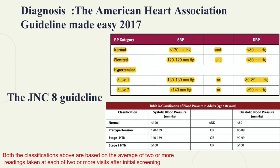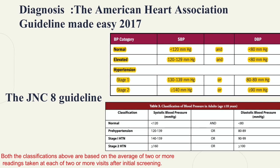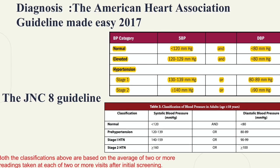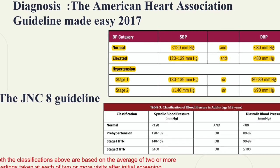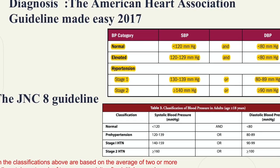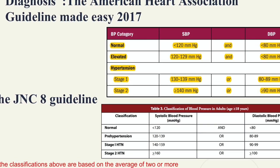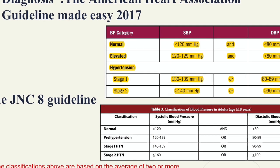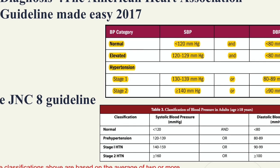Moving on to hypertension classification. There are multiple guidelines, such as the American Heart Association or JNC. In both guidelines, normal blood pressure is below 120 over 80. In the AHA guideline, stage 1 hypertension is 130 and above systolic or 80 and above diastolic; stage 2 is 140 and above systolic or 90 and above diastolic. For the JNC guideline, stage 1 is 140 and above or 90 and above; stage 2 is 160 and above or 100 and above diastolic.